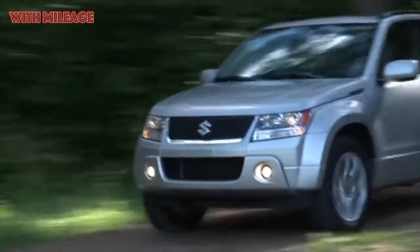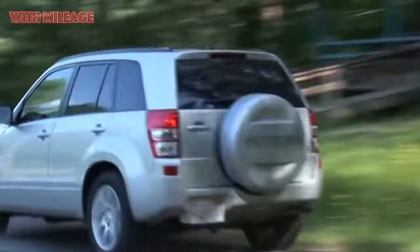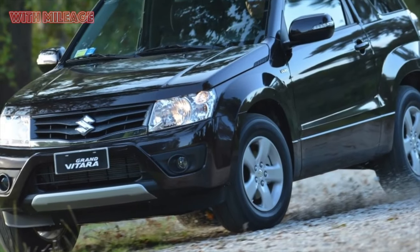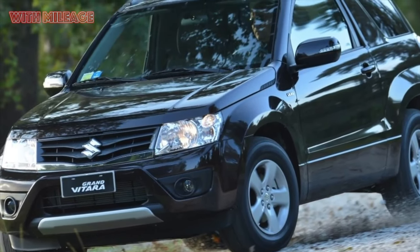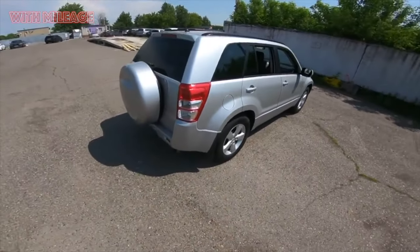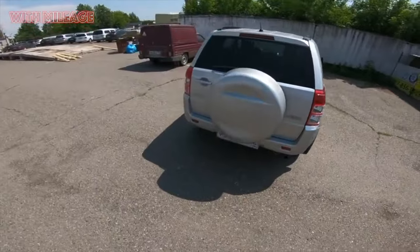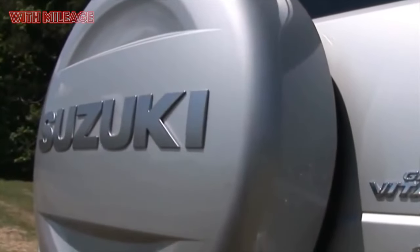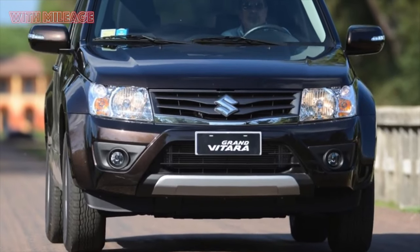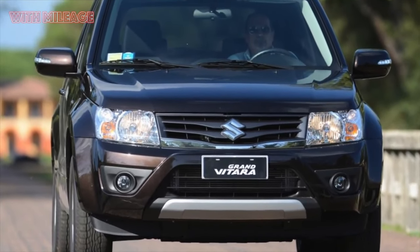The Vitara name came to the automotive world exactly 30 years ago. It was then that Suzuki caught the wind, realizing that the market was in dire need of a compact SUV with a passenger body. That's just how today's hero can hardly be called a real SUV. But on the other hand, it can definitely be considered the last generation of Vitara to date, which has earned the love of many Russian motorists.